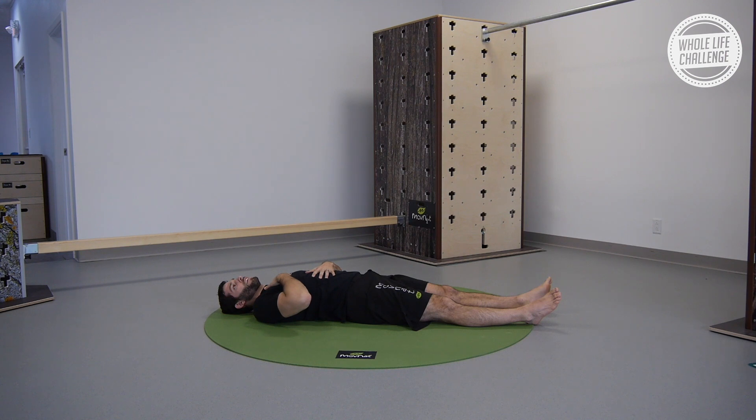Four-second inhales, four-second exhales. You can leave your hands in this position to make sure the breath isn't all coming up to your top hand, or just take a couple breaths with your arms extended — whatever helps you tune in the most.